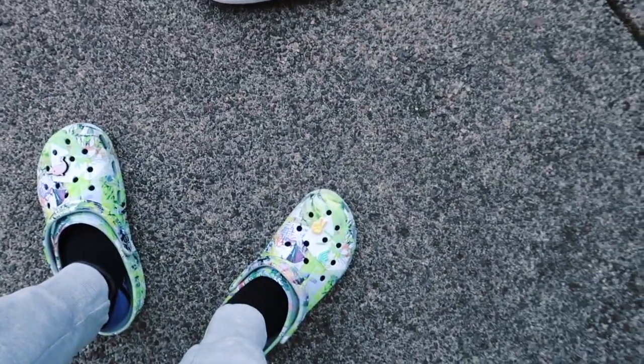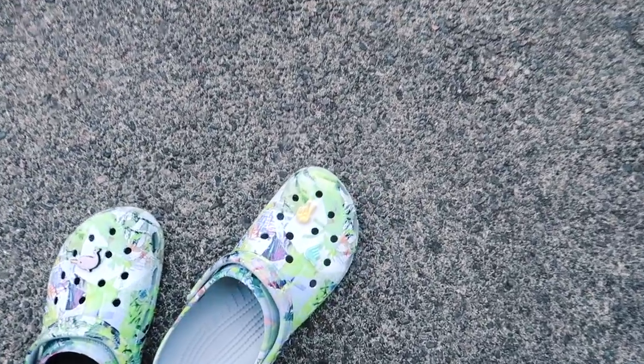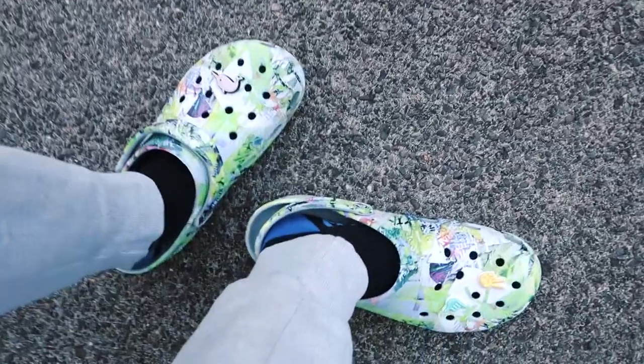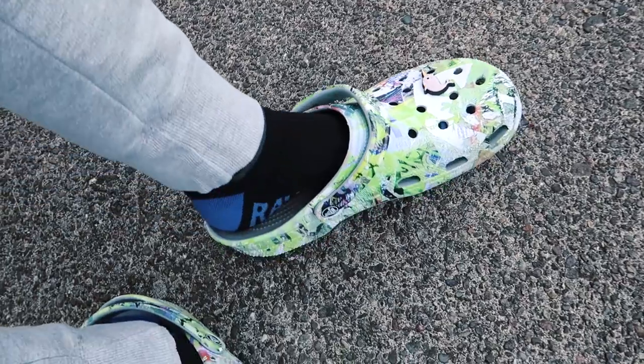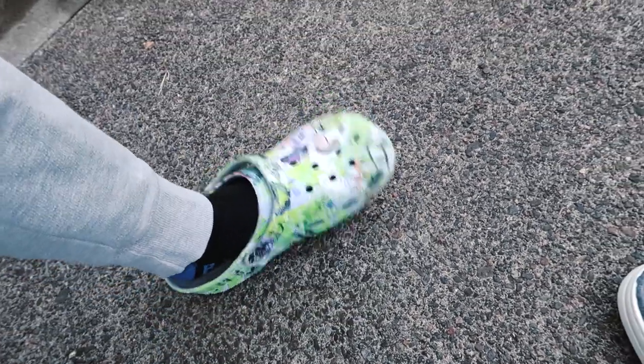I still prefer the classic clogs because it feels more like a shoe. As you can see I'm wearing these ones right now — it feels like a more enclosed shoe, and you have the option to put it in sports mode so it feels like a tighter shoe that's not going to fall off. But I like to live dangerously so I normally rock casual mode. I'm going to give one point to the classic clogs for having the different options between casual and sports mode — that doesn't come on the slides.